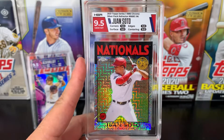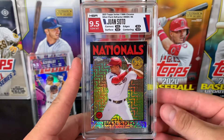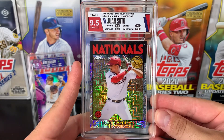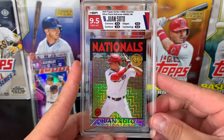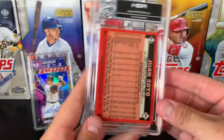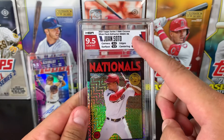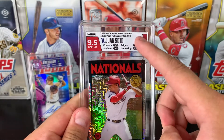2021 Topps Series 1 — this is from the Silver Pack. This got a 9.5 Gem Mint as well, a 9 on the centering, but pretty pumped with that. Another really good looking Juan Soto card with the Neutral Team Colour Match label.